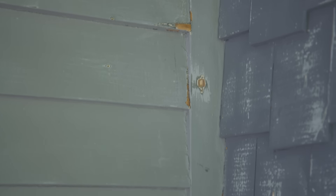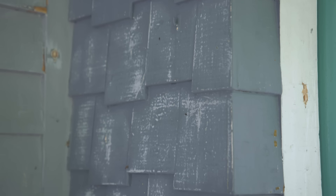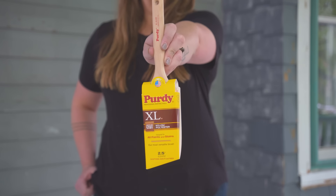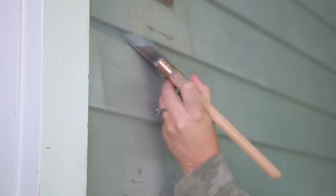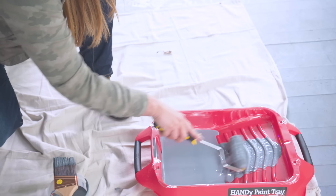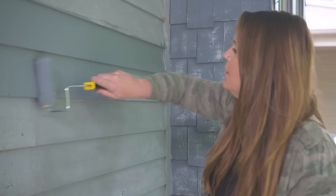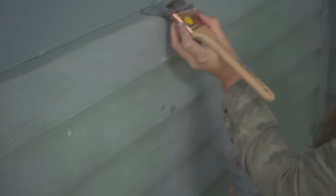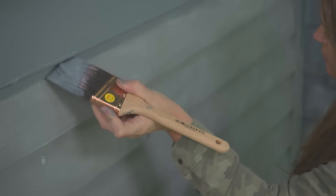I have two different surfaces: horizontal wood siding and cedar shingles, and I'll have a slightly different approach for each. For the majority of this house I'm going to be using a paintbrush and a roller. You could use a paint sprayer, but this home is close to its neighbors and the shingles have a lot of texture and nooks and crannies, so a sprayer is not my best option. It might take a little longer to brush and roll, but that's the route I'm taking.